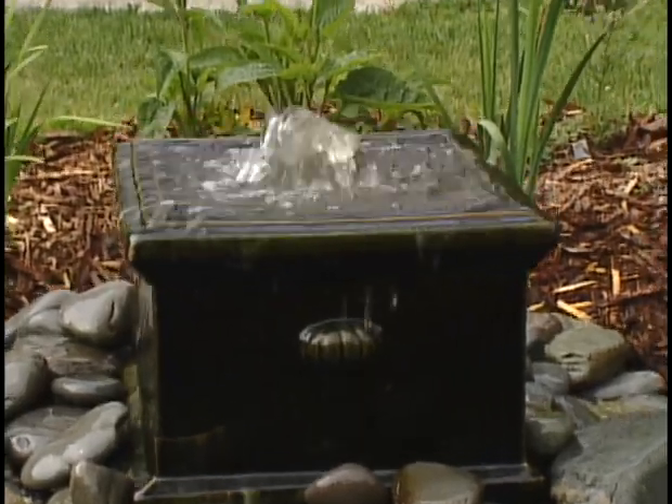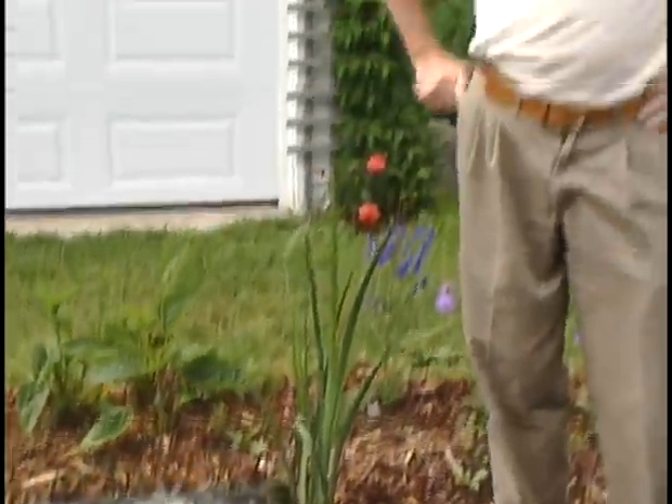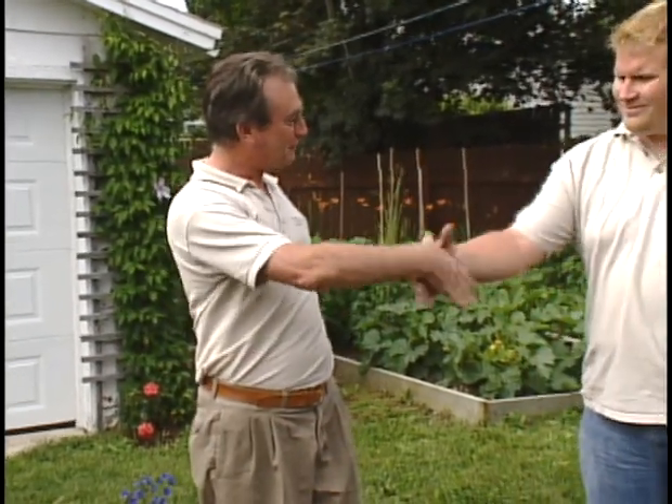Welcome back. Isn't this beautiful? I'm in a garden on the east side of St. John's and it's the garden of Mark Bowering. As soon as I walked into the garden, I saw this beautiful little water feature. It's a real focus for this garden, but there's other things I want to see in this garden too. Mark, thanks for inviting us in.